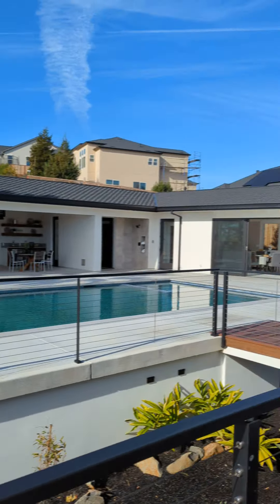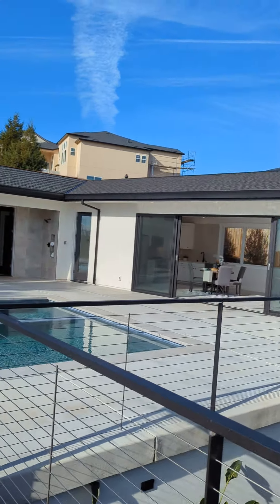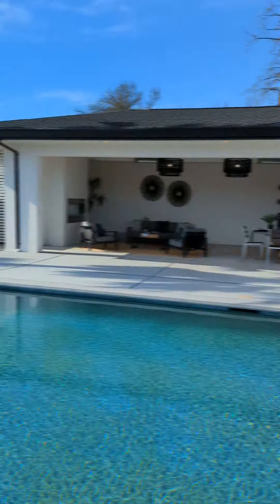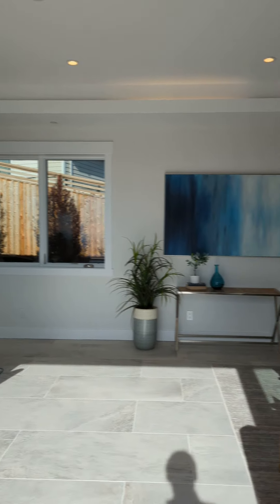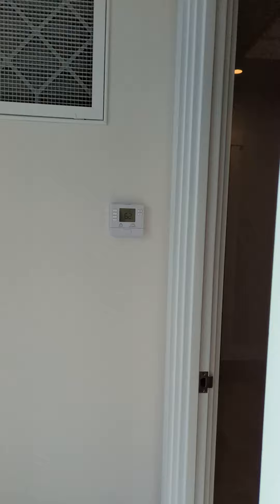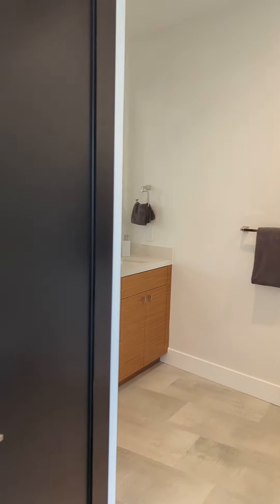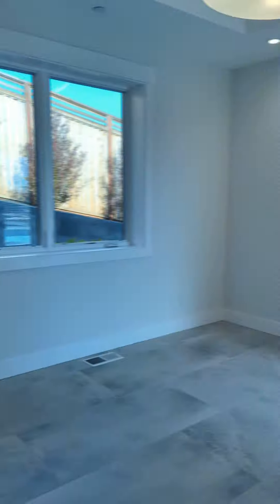We're heading over to the guest unit here. Guest bedroom here. Guest bathroom. Large walk-in shower.